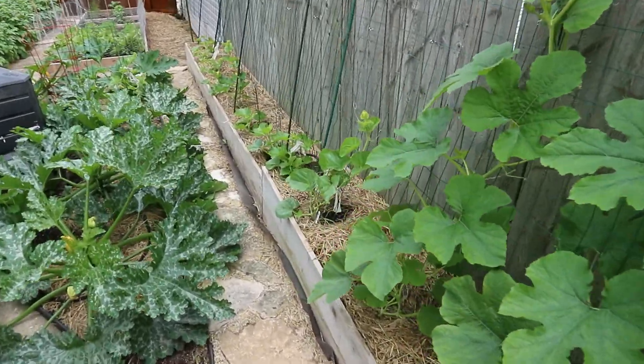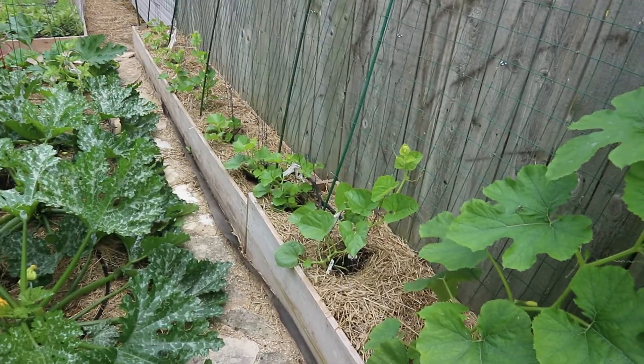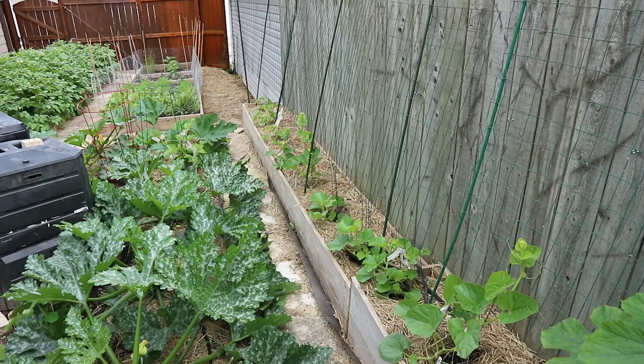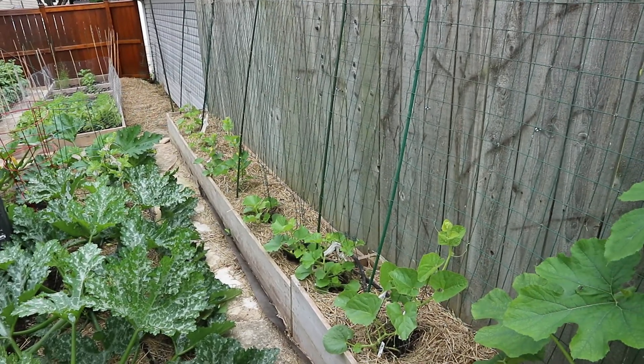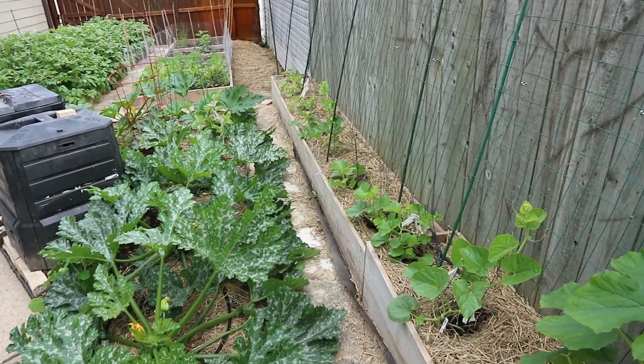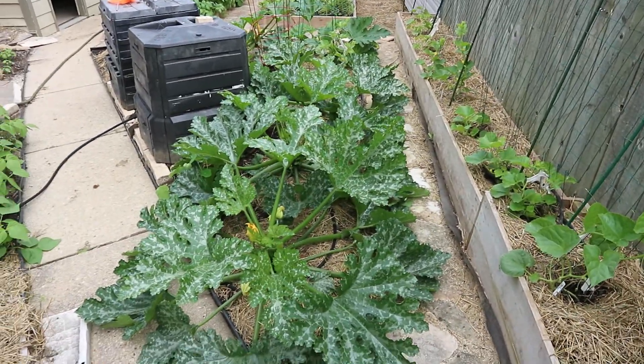Down here on the right is a row of melons — I have about four different kinds coming up and they're a little slow. I think next year I'll plant these melons where the spaghetti squash is now, since that's the best sun spot on the north side of this fence.